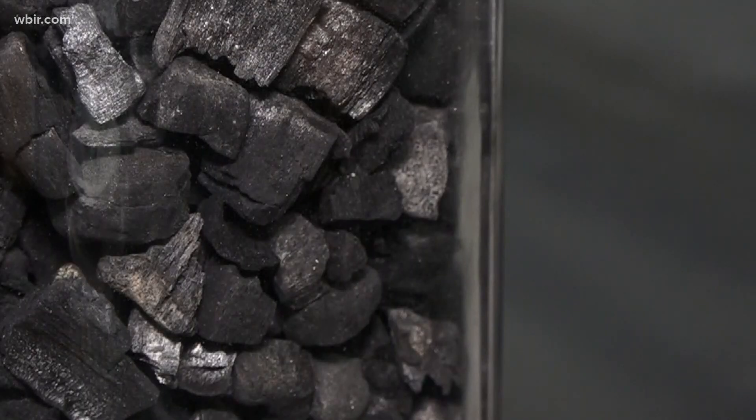It's a type of charcoal filtration, and apparently there hasn't been any work done since 1908 on this charcoal filtration in whiskey.